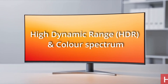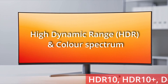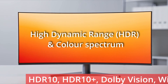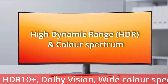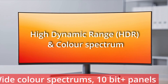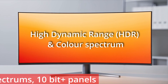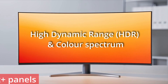For high dynamic range and colour spectrum, HDR10, HDR10+ and Dolby Vision support became common on desktop monitors from 2020 onwards. Wide colour spectrums expanded from sRGB to Adobe RGB and DCI-P3, and eventually to Rec. 2020. 10-bit panels, often via frame rate conversion, provided smoother gradients, crucial for grading and scientific visualisation.